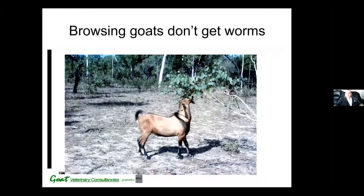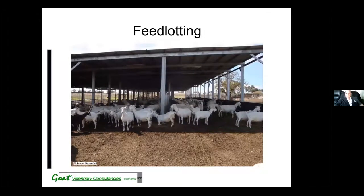Goats evolved in the Middle East, in a very dry climate, and they put their evolutionary efforts into developing a browsing strategy, which means they didn't get exposed to worms, and also a very large and effective liver that could break down the toxins in browse plants. Now sheep and cattle had a different approach — their evolutionary effort went into developing a gut immune system that allowed them to develop an age immunity to worms. But goats really don't have an effective age immunity, which means they can die of worms at any age. An environment like commercial dairies, where goats are not exposed to pasture, means they don't have a worm problem.